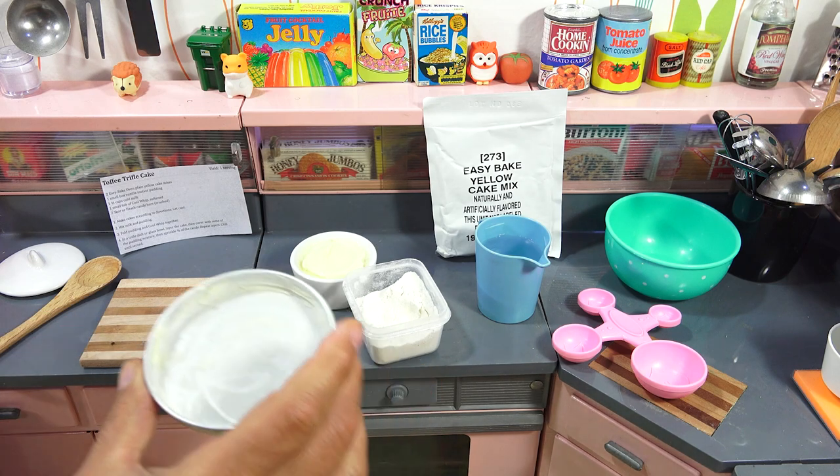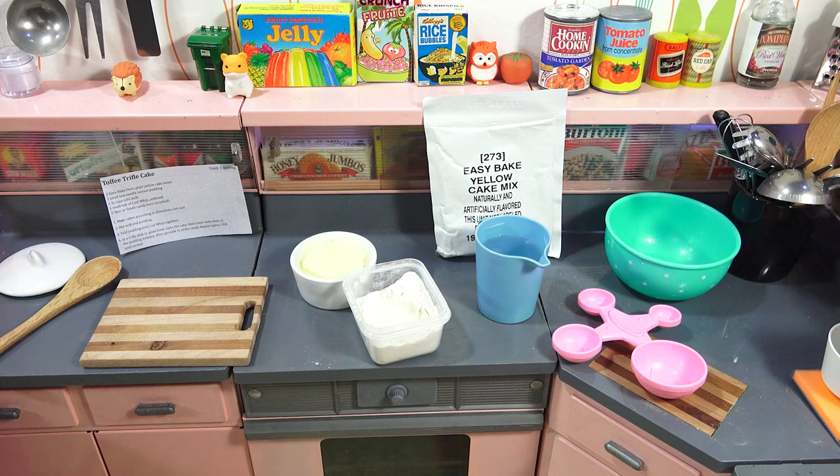Pan one is ready. Let me just do pan two while I'm here.